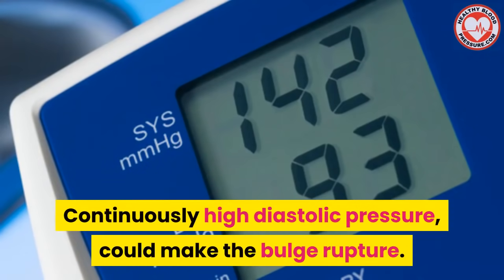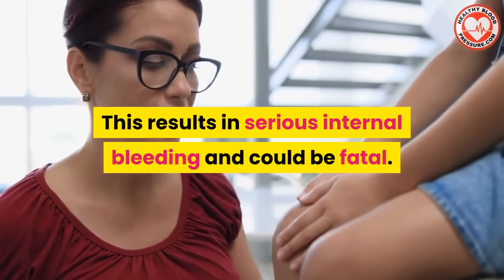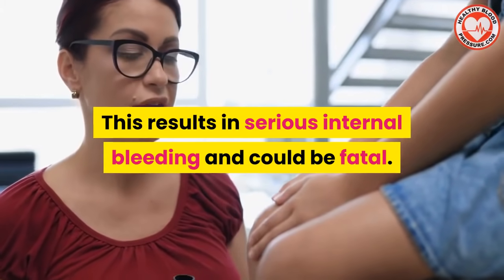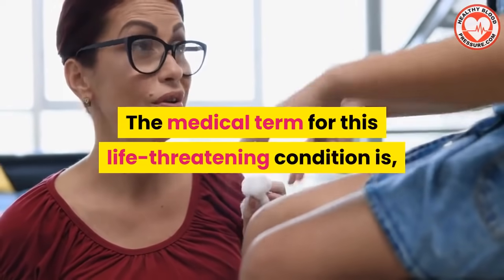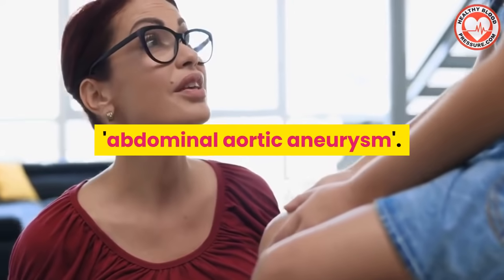Continuously high diastolic pressure could make the bulge rupture, and this results in serious internal bleeding that could be fatal. The medical term for this life-threatening condition is abdominal aortic aneurysm.